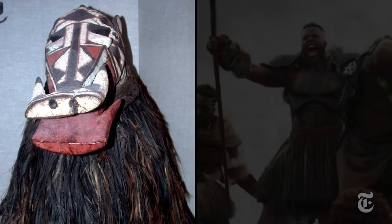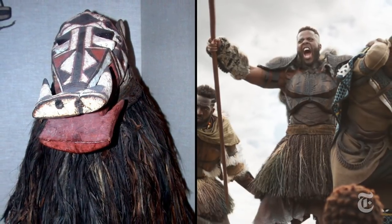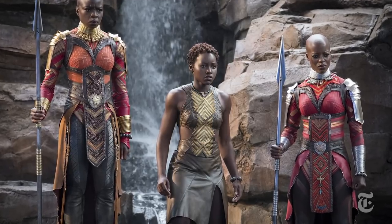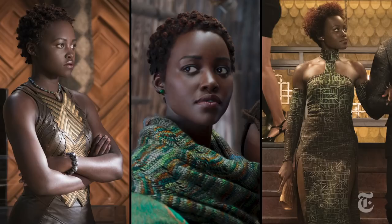Carter used an African mask as the basis for a battle costume worn by Winston Duke as M'Baku. And her designs for Lupita Nyong'o's character Nakia are partially influenced by the Surma populations of Ethiopia.